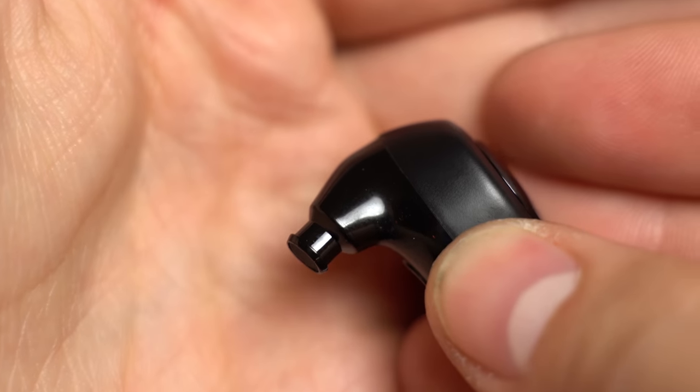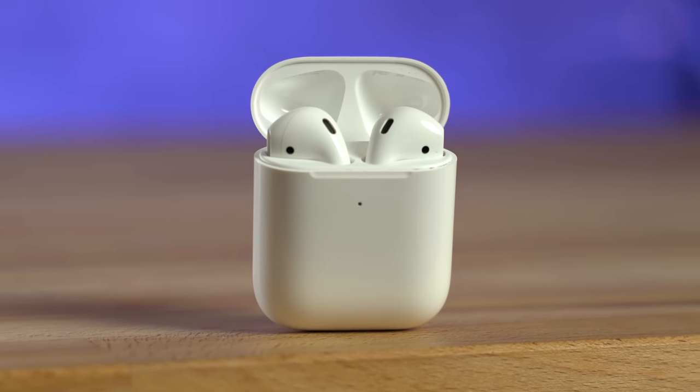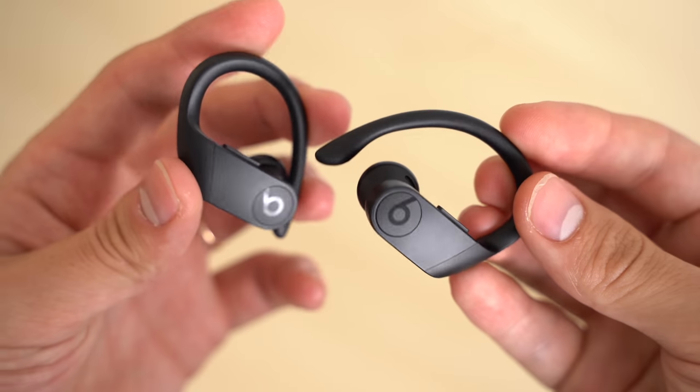With that said, one thing I found in the last week is that for long listening sessions, even with this new ambient mode, the pressure valve, and no plastic tip going into your ear, they're not as comfortable as the regular AirPods for very long listening sessions, but still much more comfortable than other earbuds like the Galaxy Buds or Powerbeats Pros.